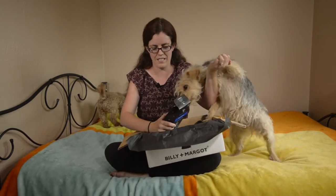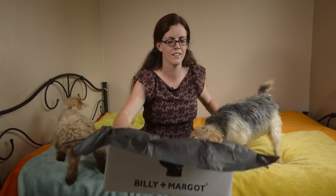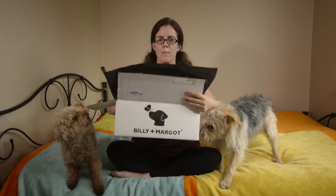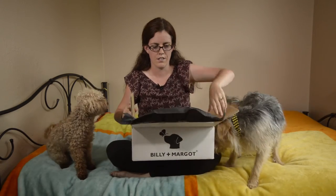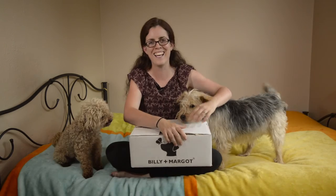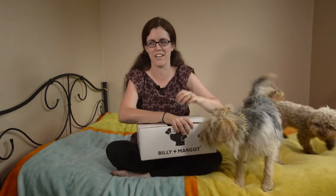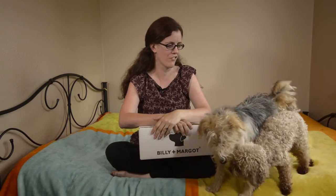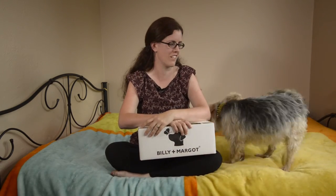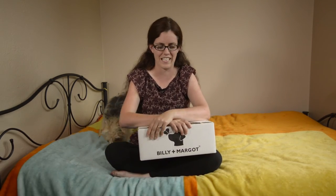This is a brand that I hadn't actually heard of before, but I would definitely buy these treats again. They're made from really, really good ingredients — I like what they're made out of. And as you can see, the dogs are very, very interested and I think they really enjoyed it. Waggy tails all around, so definitely would get these again.